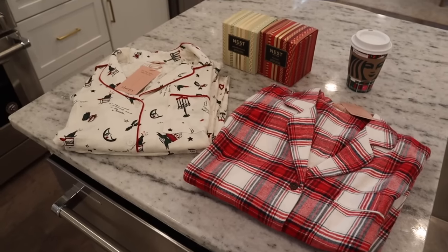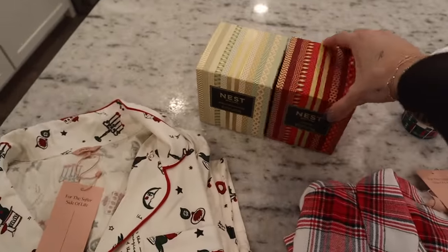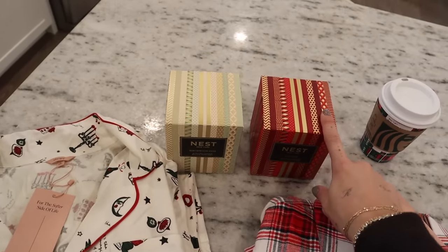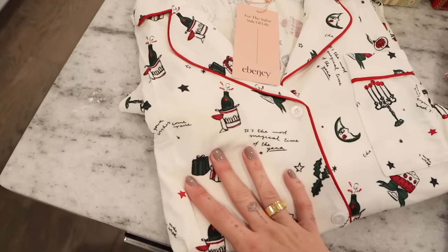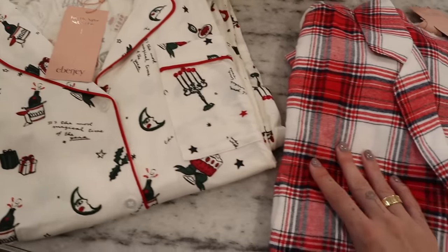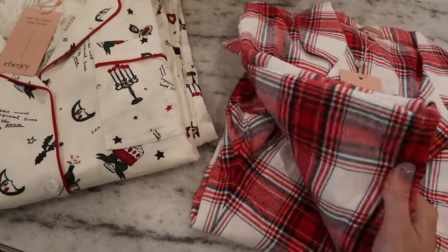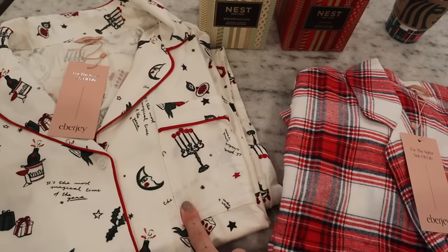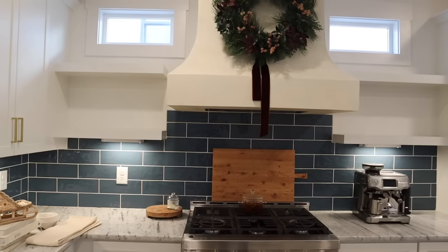I got some exciting Christmas jammies delivered to the house today — how fitting for the video! I also got restocks of my literal favorite candle. The holiday candles from Nest are the best — this is the Birchwood Pine and the Holiday. I've talked about them so many times; I'll link them below. The pajamas are both from Everj, which has recently become my new favorite pajama brand. I got three sets of their shorts for the summer and I've been living in them. I wanted to pick up some holiday jammies. I wear a size medium. I got a flannel set and a pair in their really well-known soft fabric with a super cute print.